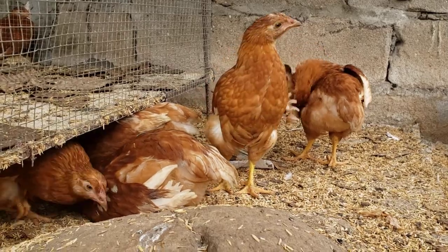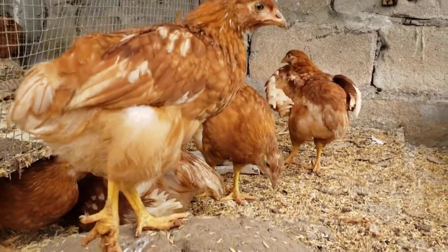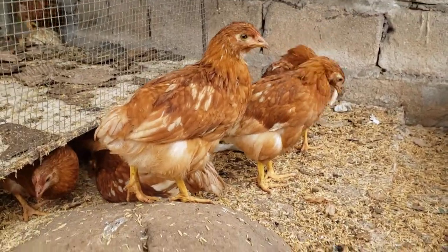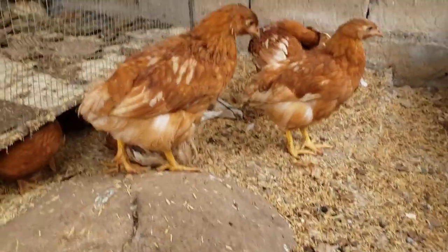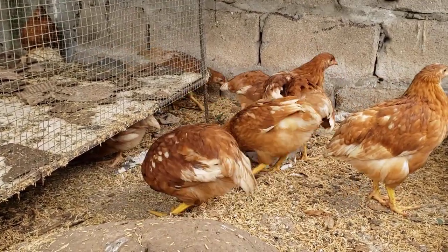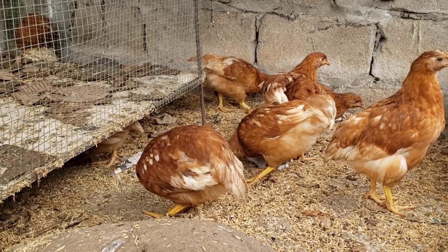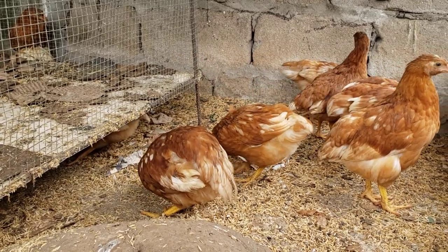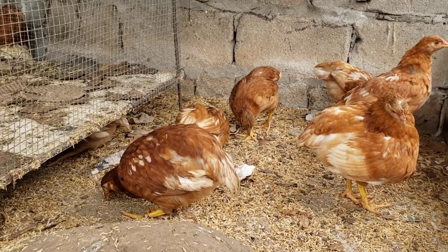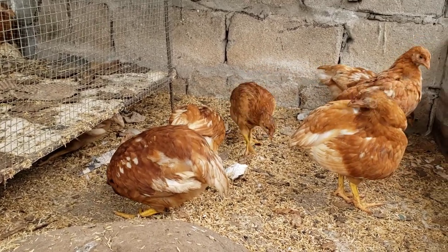Our initial plan with this coop was pretty conventional, but we're thinking now about tearing up some of this old concrete, which is breaking apart anyway, and making a deep bedding system. They seem to enjoy it quite a bit, and it would fit with our chicken composting ecosystem overall.